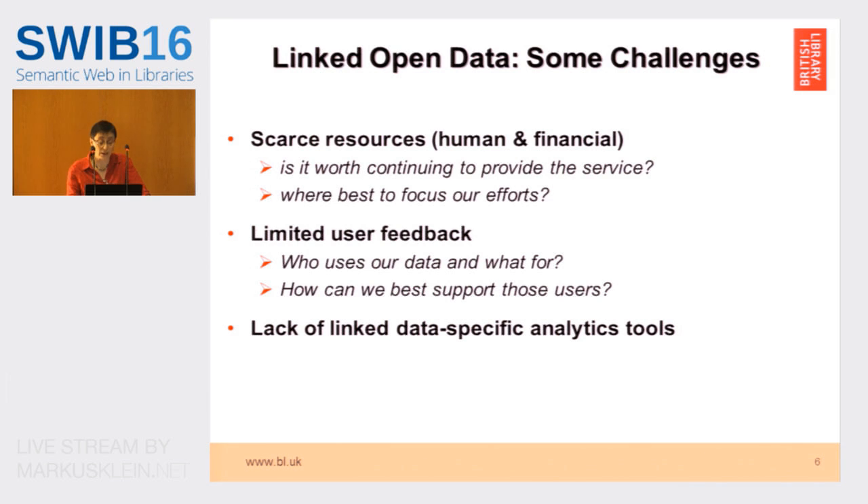We really need to know who uses our data, what for, and how best we can support those users. Another challenge is that there's a lack of linked data-specific analytics tools, as far as we're aware. And it's not just any tool we were after — we were looking for a user-friendly tool, because at the library we are mainly metadata librarians. We're not really linked data specialists. So we really need user-friendly tools with good visualizations.